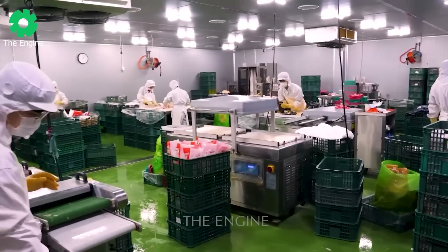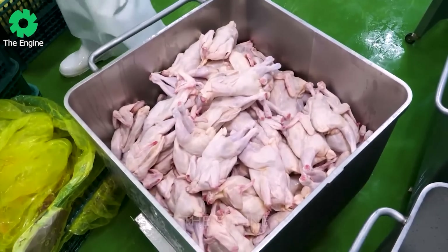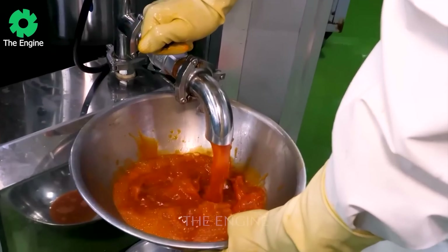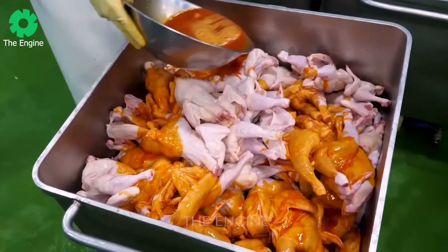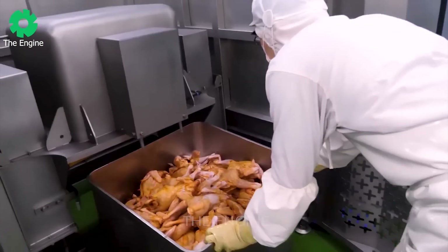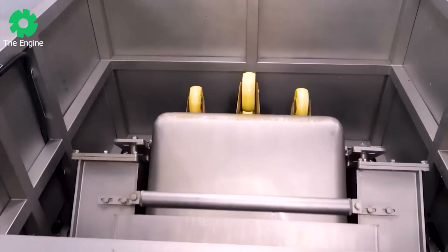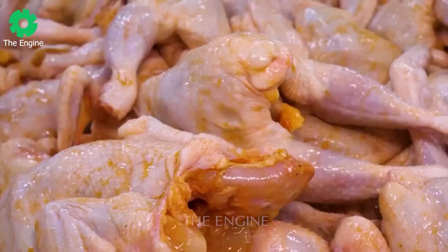The Korean fried chicken factory is a symbol of perfection in the food industry. With advanced technology and standardized production processes, this factory produces high-quality fried chicken products and brings authentic culinary experiences to viewers. The combination of signature Korean flavors and top quality makes this factory an ideal destination for food enthusiasts.